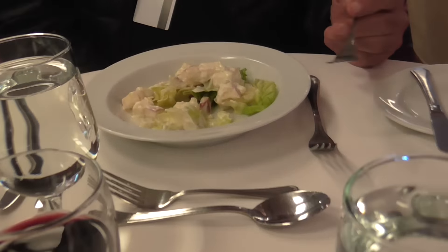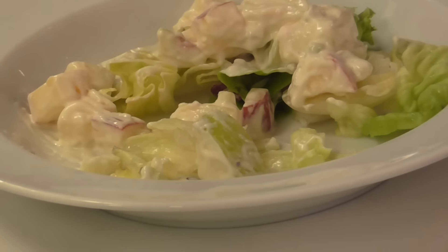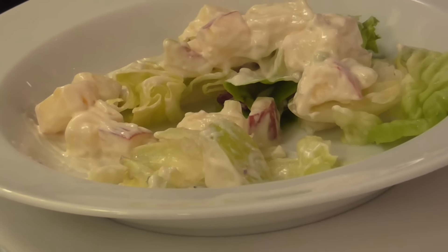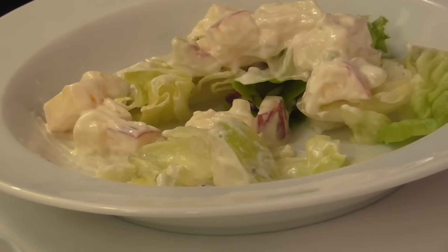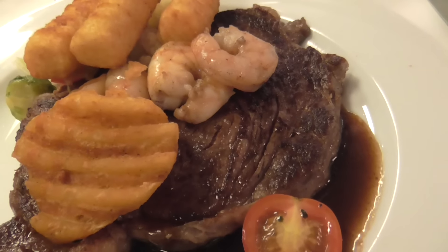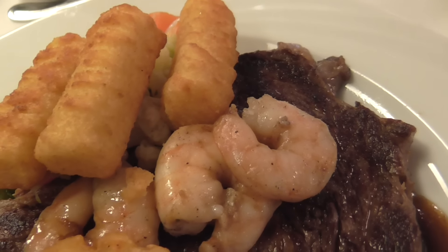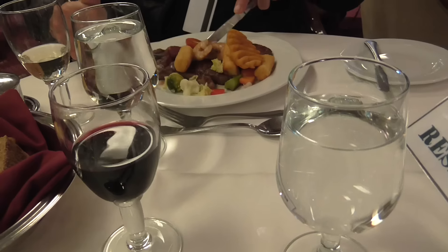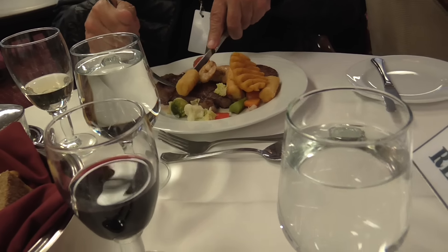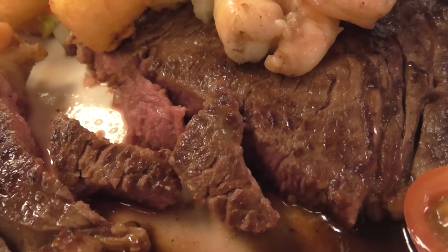I ordered the same thing Steve has over there, which is a Waldorf salad. The entree today is what they call surf and turf, but their surf and turf is shrimp and a steak. Here is my surf and turf — reminds me of tater tots, which I serve to my kids. Steve just gave the thumbs up on the shrimp. Not bad at all from me either.